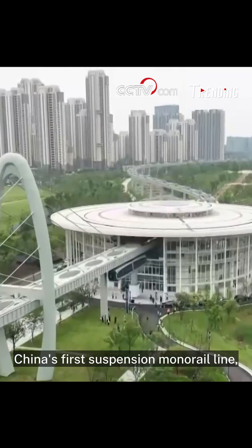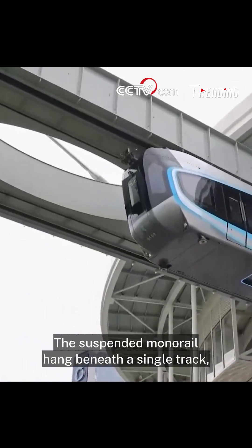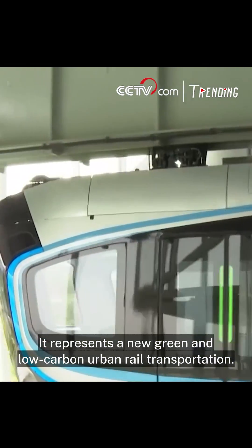China's first suspension monorail line, the Guanggu Guangxi, has undergone a running test on May 11. The suspended monorail hangs beneath a single track, allowing ground transportation to be operated high above. It represents a new green and low-carbon urban rail transportation.